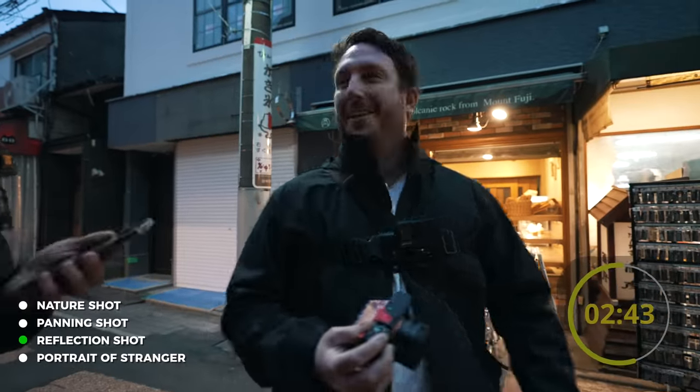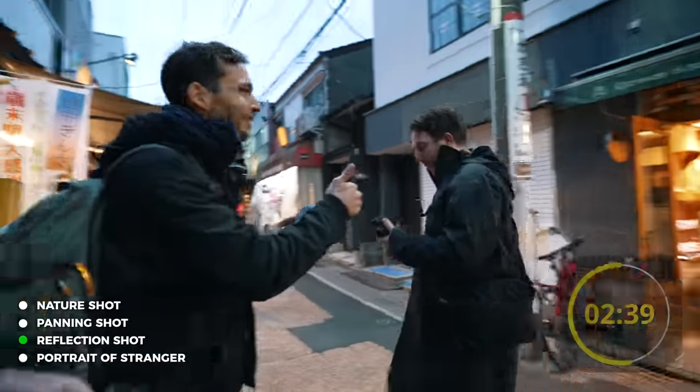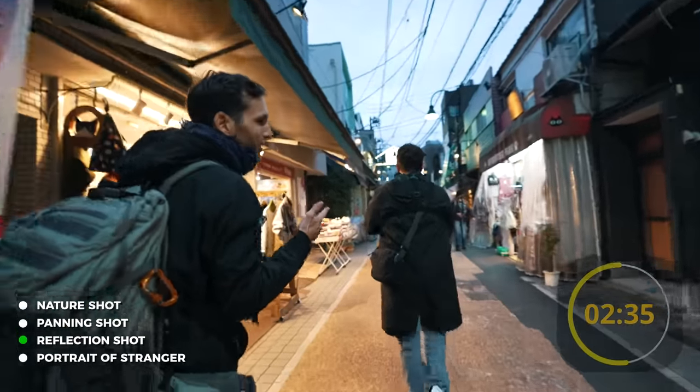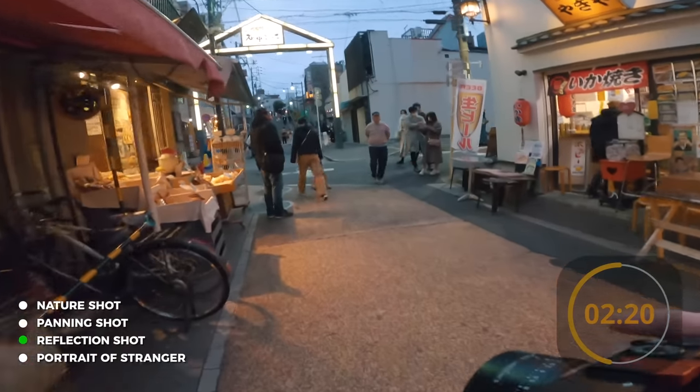He took a photo! I got one — thank you! You got the reflection shot. Now you still have nature, the stranger, and the panning shot. Two minutes 20, Taylor.